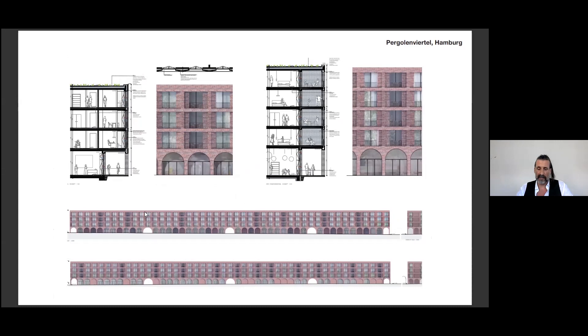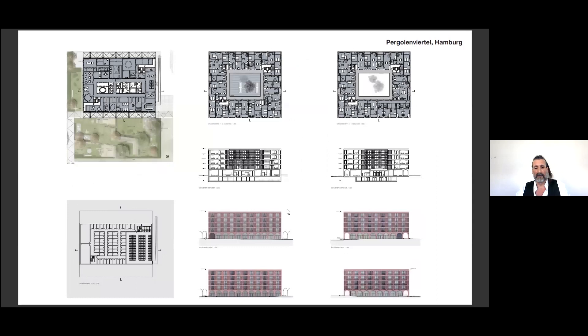Here are some elevations and sections. We see it as a modern interpretation of a Zeilenbau — it's a very long building. The block typology is organized like an atrium house with a green courtyard inside, and all the apartments are accessible by an open gallery in the center — very efficient with two staircases.